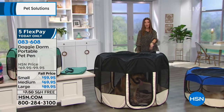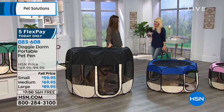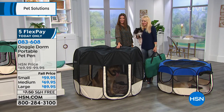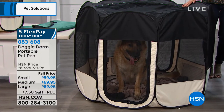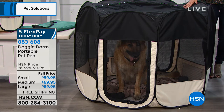Dawn is going to be back. She brought her furry friends. It looks like King is in the large. King is a 115-pound gorgeous German shepherd, and he is so comfortable in there. He has so much room. We say it's good for pets up to 90 pounds, but clearly you can see he even has room in there for his little sister, who's probably about 60 pounds.